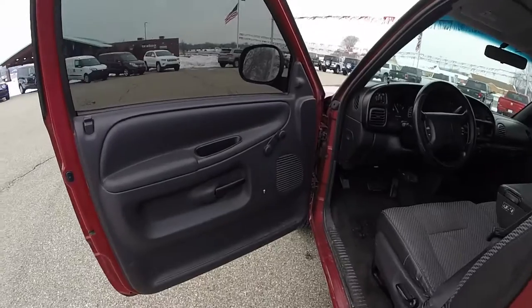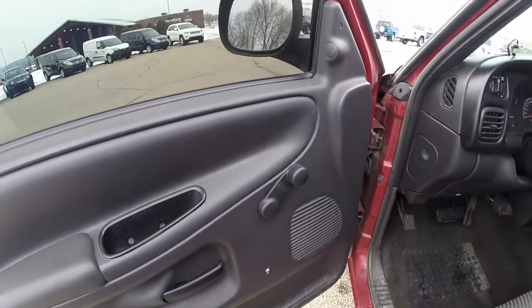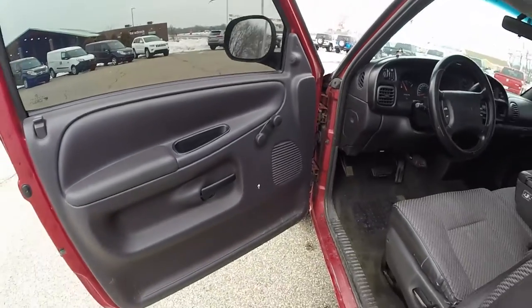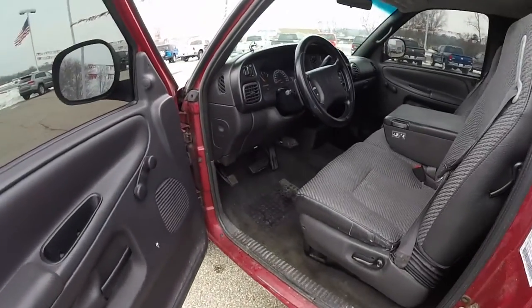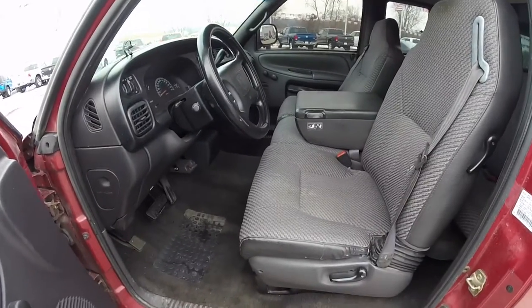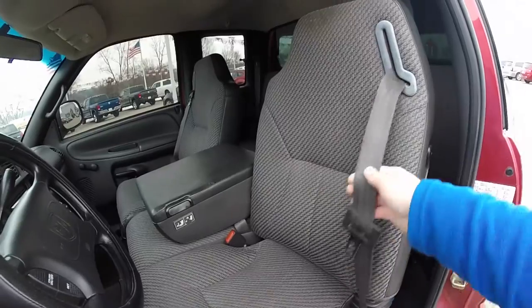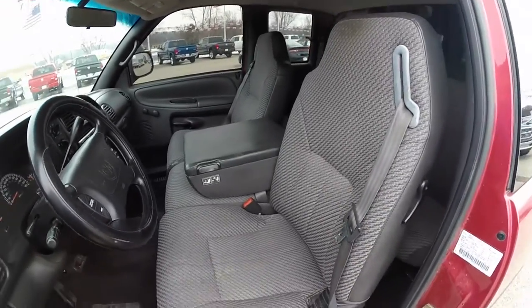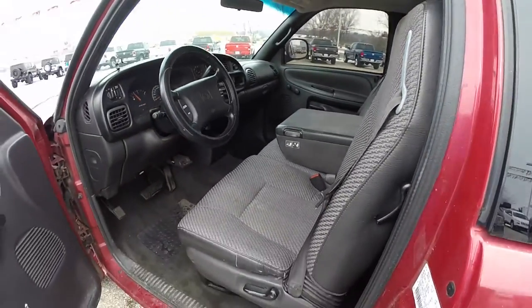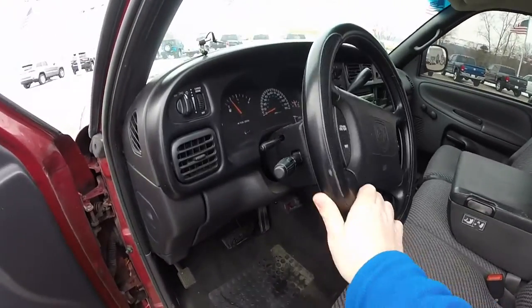Let's take a look at the interior. Inside, this vehicle does have the manual windows and the manual mirrors. 40-20-40 split bench seat with the business console. Seat belts are integrated into the seat backs. Tilt steering wheel.